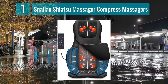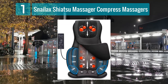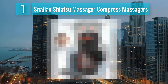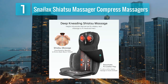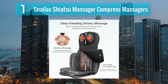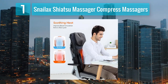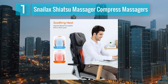Coming in at number 1: Snailax Shiatsu Massager with Compression. The Snailax Shiatsu Massager stands out as a top choice for those seeking a heated car seat cushion with added massaging features. Its innovative design incorporates Shiatsu massage nodes that move up and down the back, providing a deep kneading massage to target muscle tension and alleviate stress. The seat cushion also features optional heat therapy, which can enhance the overall massage experience by promoting relaxation and improving blood circulation.